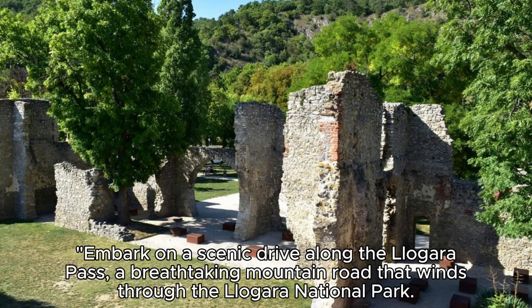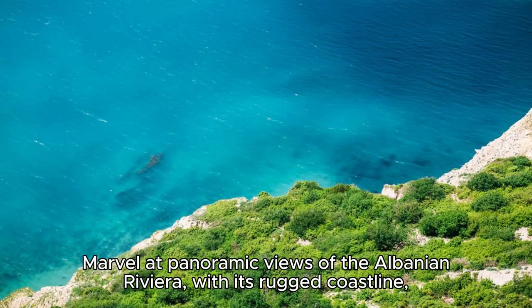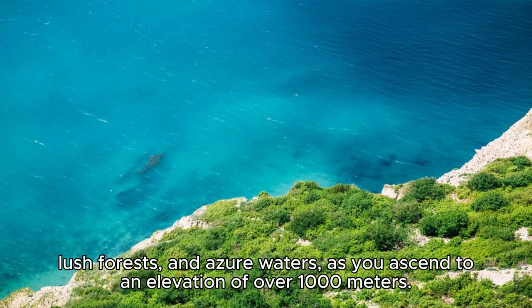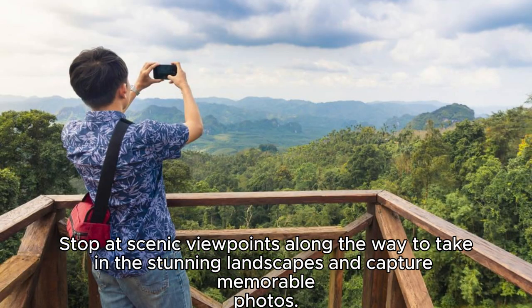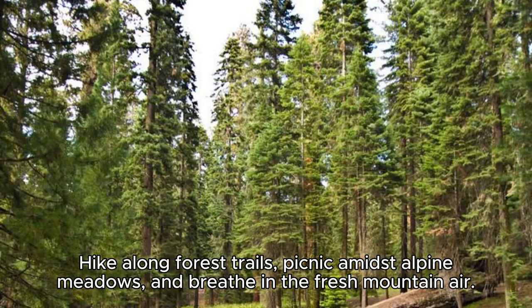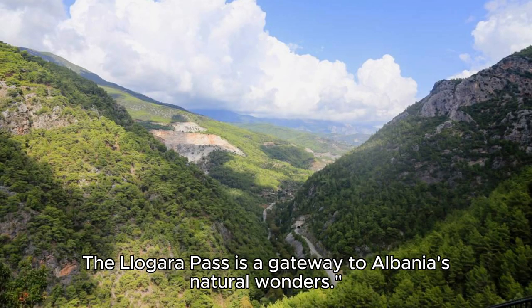The Logar Pass. Embark on a scenic drive along the Logar Pass, a breathtaking mountain road that winds through the Logar National Park. Marvel at panoramic views of the Albanian Riviera, with its rugged coastline, lush forests, and azure waters, as you ascend to an elevation of over 1,000 meters. Stop at scenic viewpoints along the way to take in the stunning landscapes and capture memorable photos. Hike along forest trails, picnic amidst alpine meadows, and breathe in the fresh mountain air. The Logar Pass is a gateway to Albania's natural wonders.